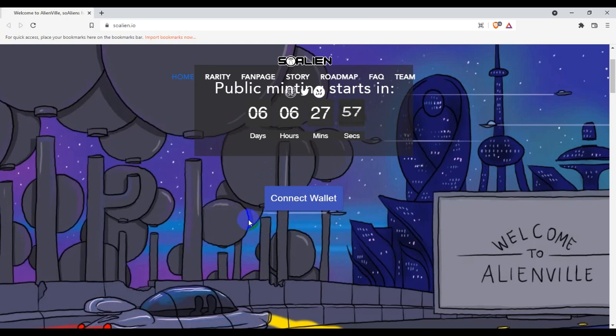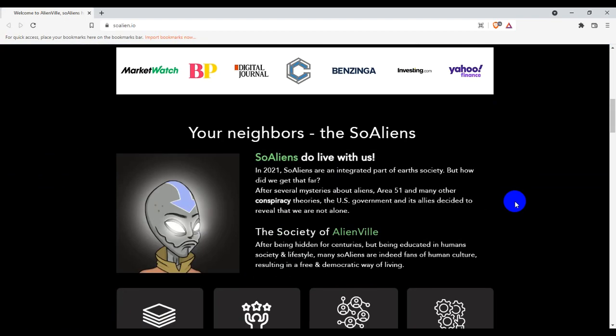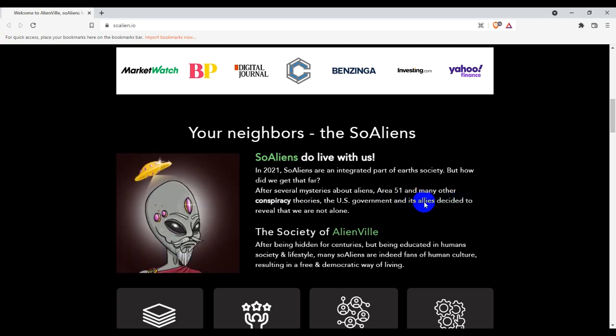This is the So Alien platform and these are their partners, which you can see on the platform. Their lore states: So Aliens came to live with us in 2021. So Aliens are an integrated part of art society. After several mysteries about aliens, Area 51, and many other conspiracy theories, the U.S. government decided to reveal that we are not alone.